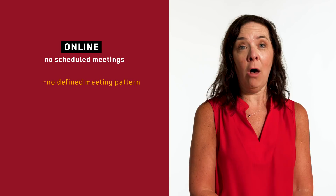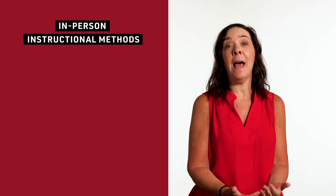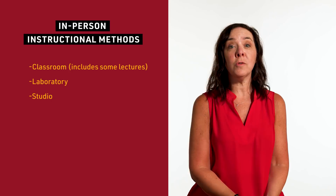Classes that are online with no scheduled meetings have no defined meeting pattern at all, and this is often known as asynchronous learning. We also have an array of types of classes that will have an in-classroom component. The majority of our in-person classes are listed in the course schedule as classroom, perhaps lecture, and laboratory is another in-person type of course, or studio.